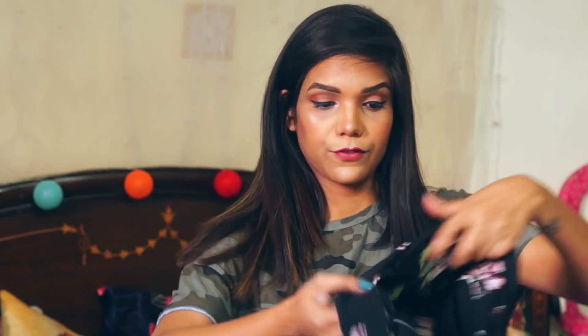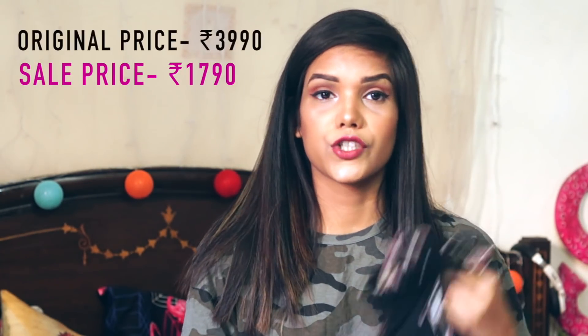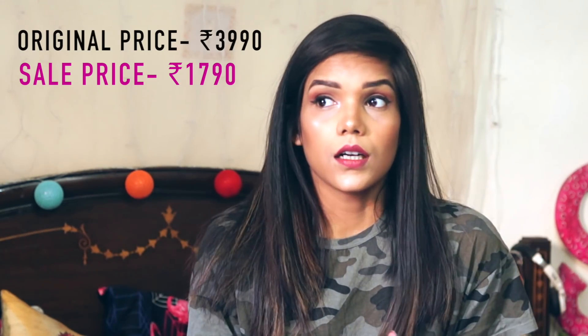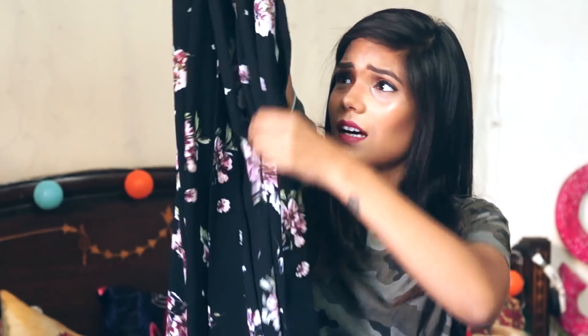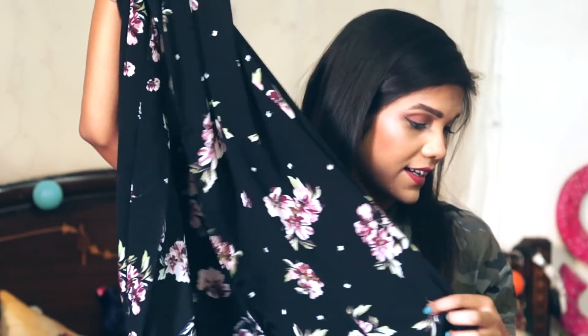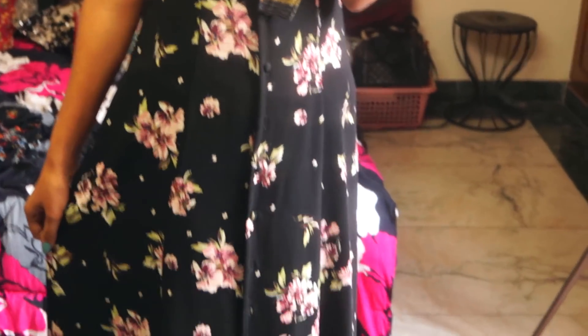So this is the last clothing item from Zara. This is a long dress but it can also be worn like a top because it has buttons going from top to bottom. You can style it in different ways — you can wear it as an outerwear, you can style it with a denim by opening some of the buttons from below, or you can wear it as a dress. So it's one in all. I really love the print — and yes, it's also black with florals. By now I think you have an idea that I love florals.